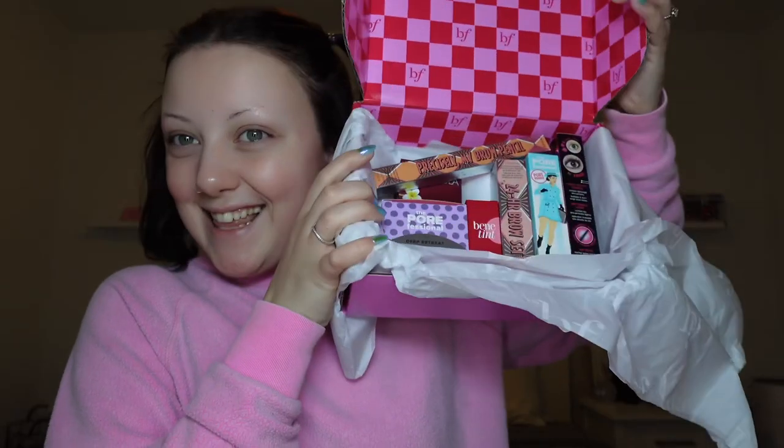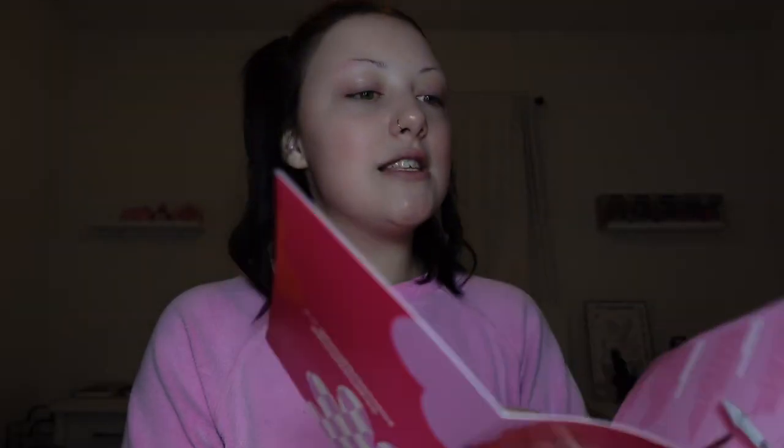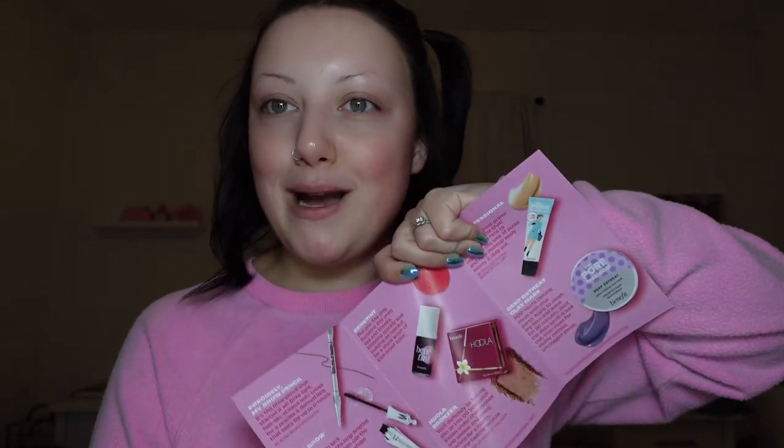So this is what it looks like — these boxes are always my favorite to get, they're so cute. It's Benefit's Most Wanted, the new Holy Girls, the 18-today's full face lineup — these are the best of Benefit just for you. These are nothing new to me; I am Benefit's number one fan. Inside we got the Precisely My Brow Pencil, 24 Hour Brow Setter, Bad Gal Bang mascara, Benetint, Hula Bronzer, Porefessional Primer, and the Deep Retreat Mask.